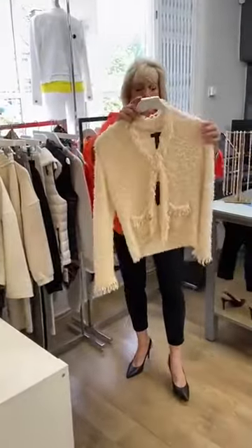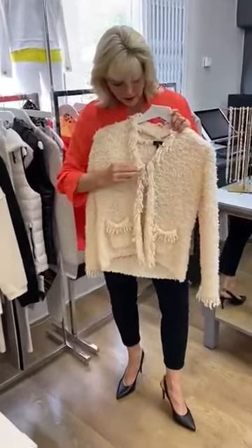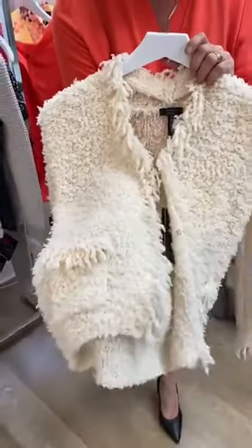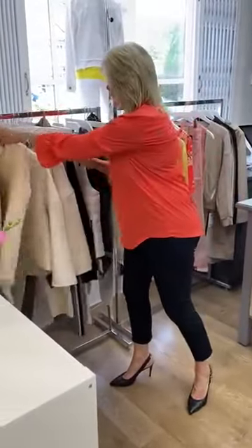Then on to a little bit of a Chanel-y sort of cardigan — quite a short cardigan. It's got the hook and eye detail, but this fabric is always a great hit for us in the store. And again, it's a very casual cardigan.